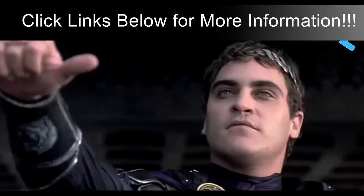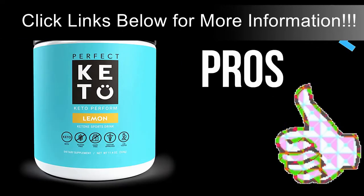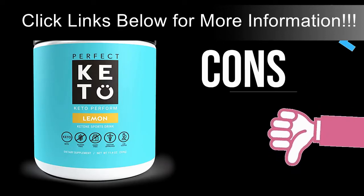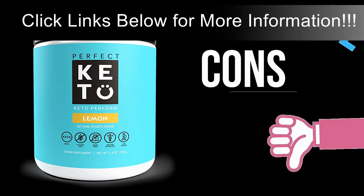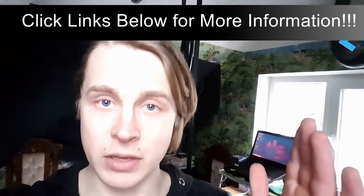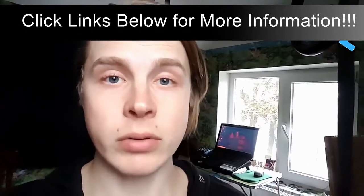My overall rating for Perfect Keto Perform is 8.3 out of 10. The pros: it's effective, clean, keto-friendly, healthy, low-stimulatory, has a good source of caffeine, and it's nourishing. The cons: it's not particularly tasty, it may be too weak for someone wanting a very intense workout, it doesn't have enough potassium, and it might have some trace protein. If you compare it to other pre-workout supplements on the market, Perfect Keto's Perform is amazing.